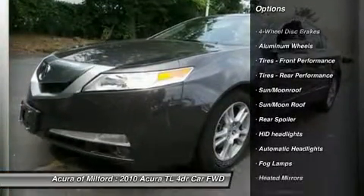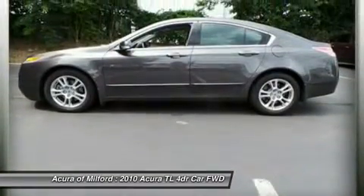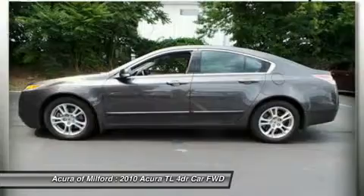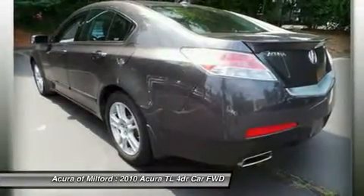Key features include sunroof, Rear Air, Heated Driver Seat, Backup Camera, Satellite Radio, iPod MP3 Input, CD Player, Onboard Communication System, Aluminum Wheels, Keyless Start, and Dual Zone AC.